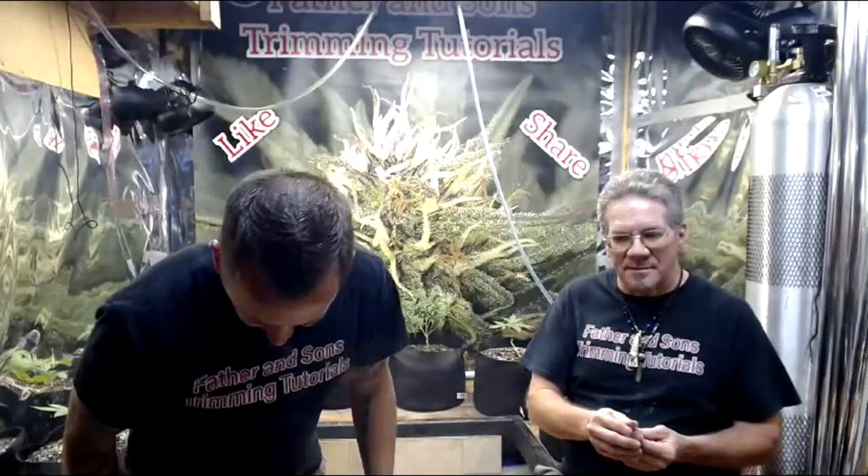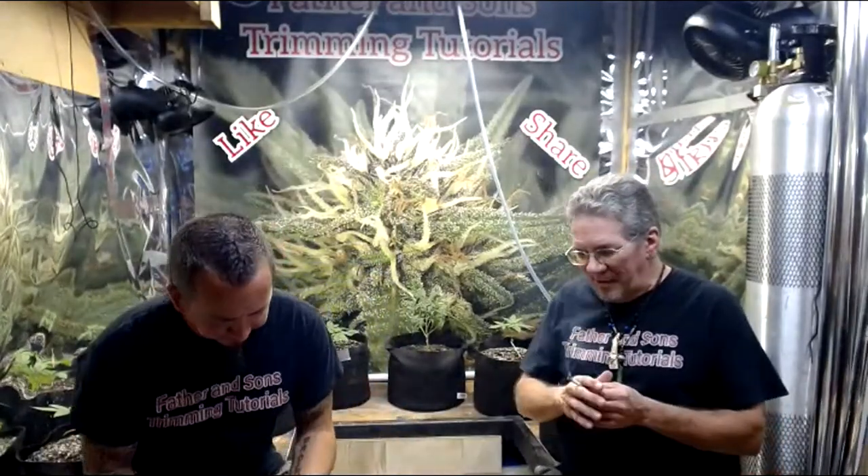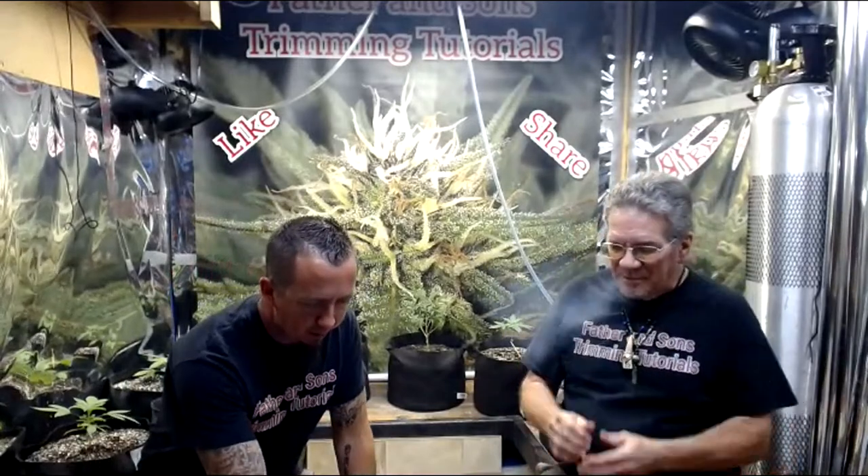Rockwool splits the ends of the white hairs to make more roots, but it doesn't break down. I've had more root rot right at that clump of rockwool than any other method - I may water my plants too much for rockwool.